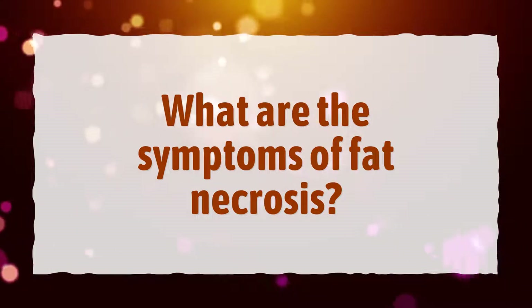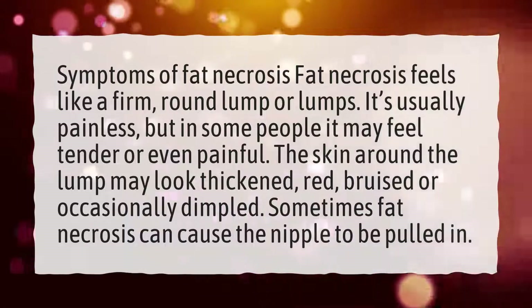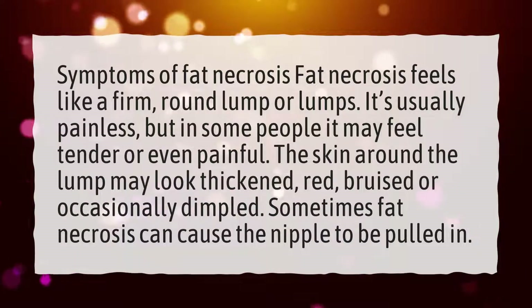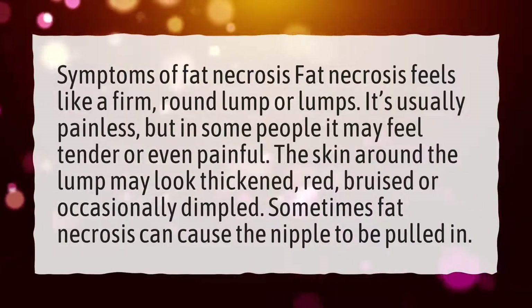What are the symptoms of fat necrosis? Fat necrosis feels like a firm, round lump or lumps. It's usually painless, but in some people it may feel tender or even painful. The skin around the lump may look thickened, red, bruised or occasionally dimpled.